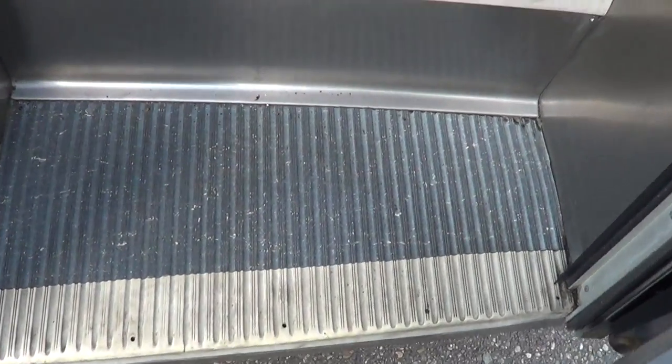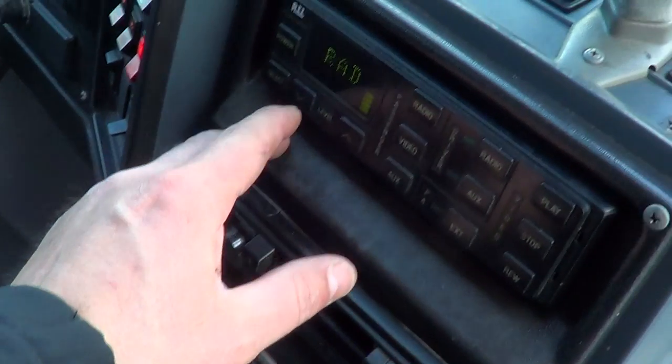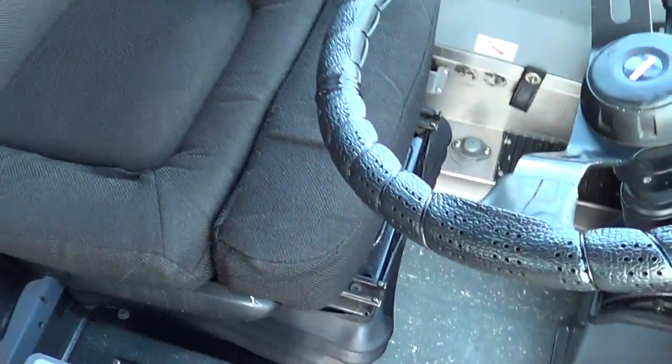Check out the step well entry treads right here, looking pretty good. Dual entry grab bars. Driver's seat right here — this looks like a Recaro driver's seat, if I'm not mistaken. Those are known for their comfort.